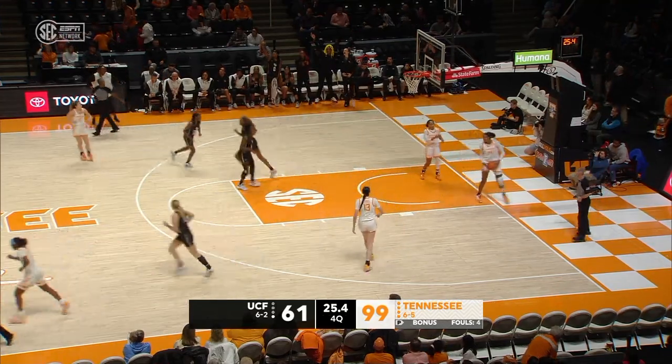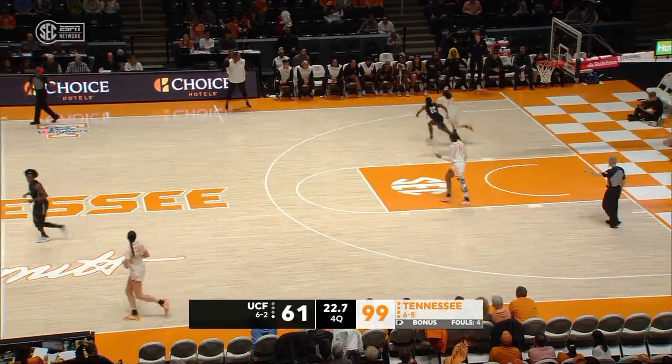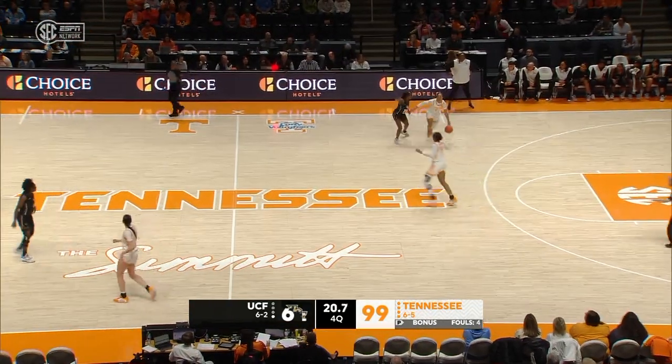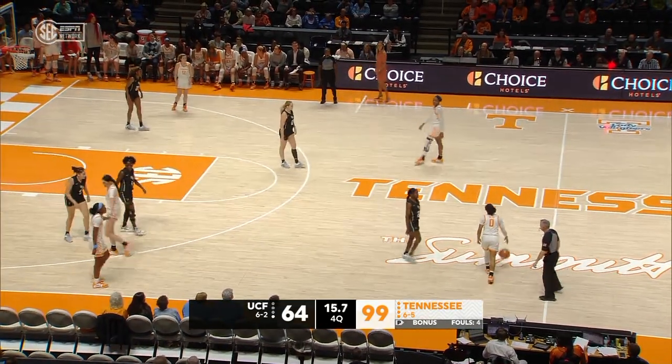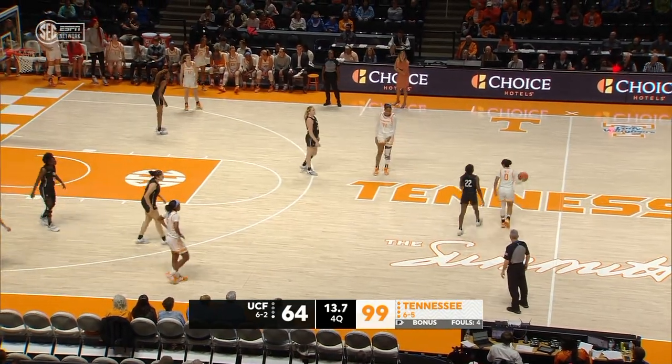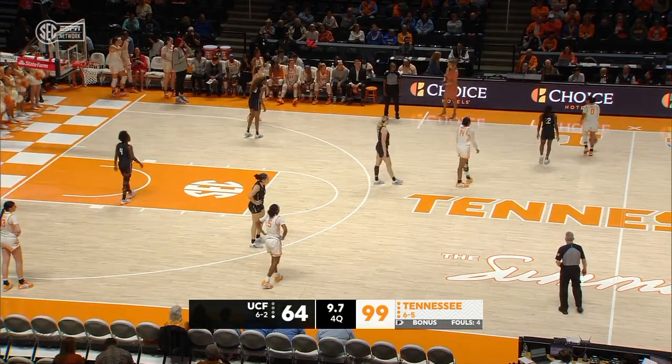A three on the other end — good close from Tianni Abrams, her second. Shot clock is off — Tennessee may not get to that coveted 100. But what an offensive performance it's been for Tennessee: 47% shooting from the floor. They're going to win their third straight ball game, their longest winning streak of the year.